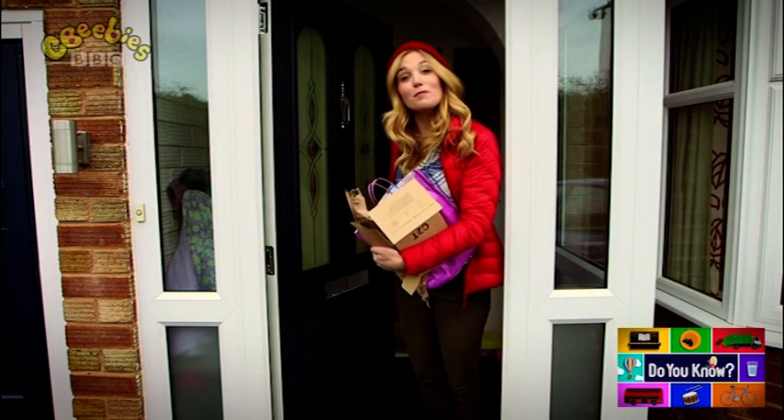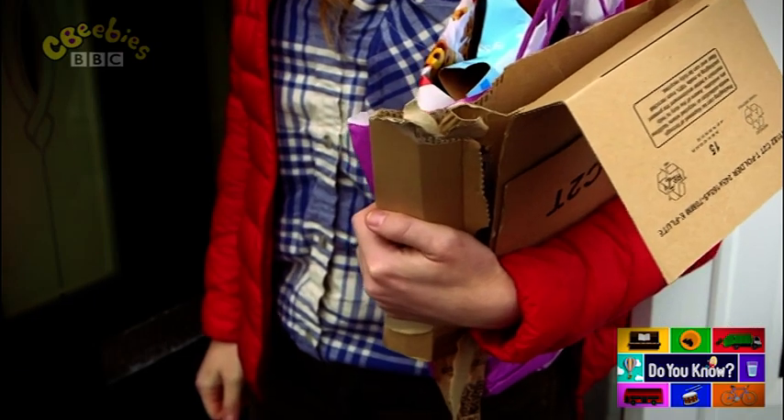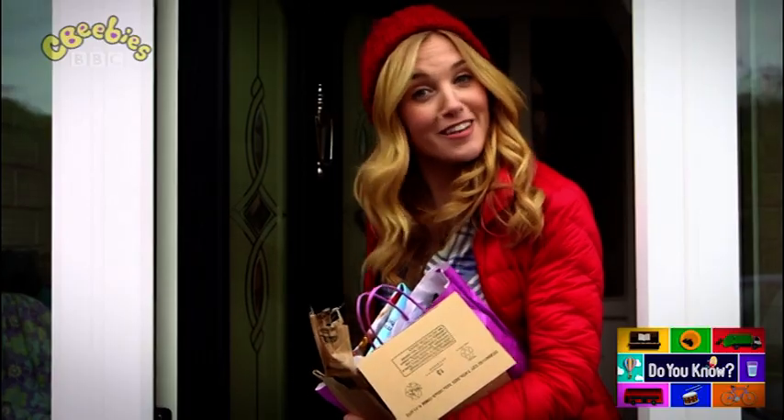Hello, I'm Maddie. I'm just putting the rubbish out. Did you know that lots of things you throw away can be used again? It's called recycling.